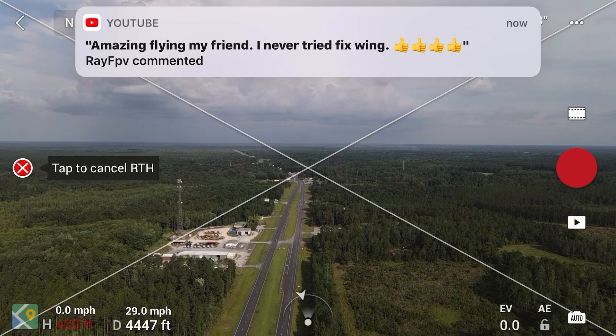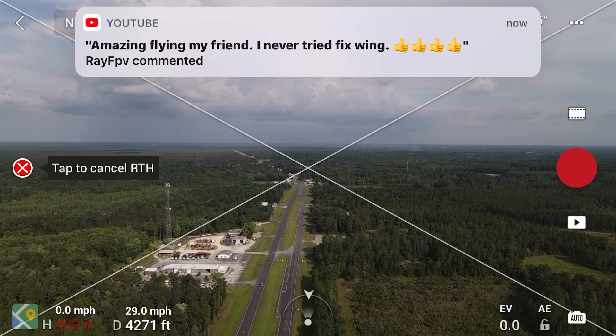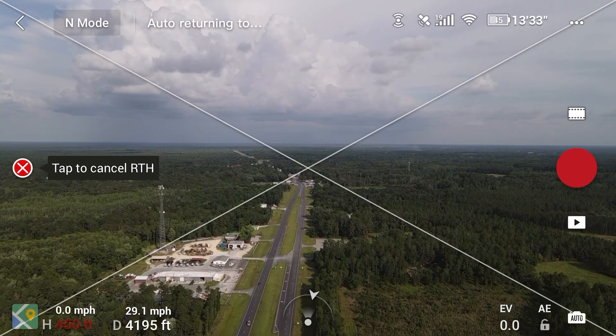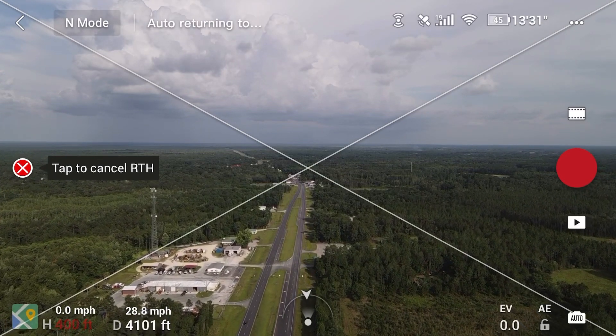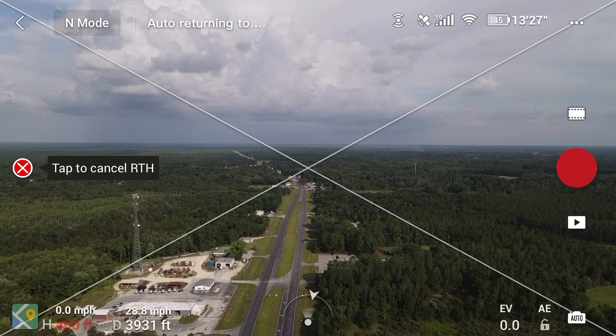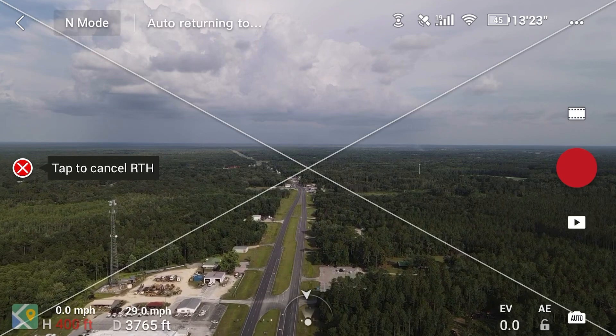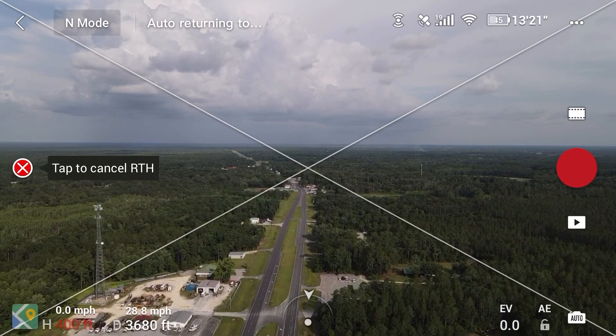My next video will be a precision landing comparison between the DJI Mavic Air 1 and the DJI Mavic Air 2, to see which one actually does the more accurate precision landing. Be on the lookout for that one.